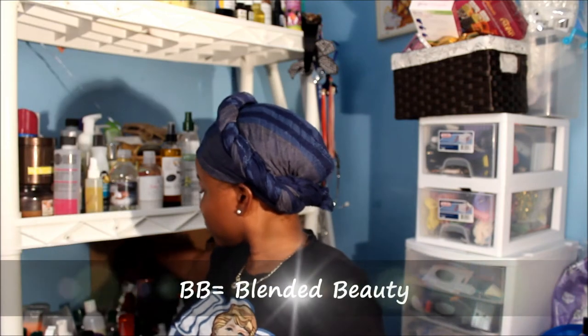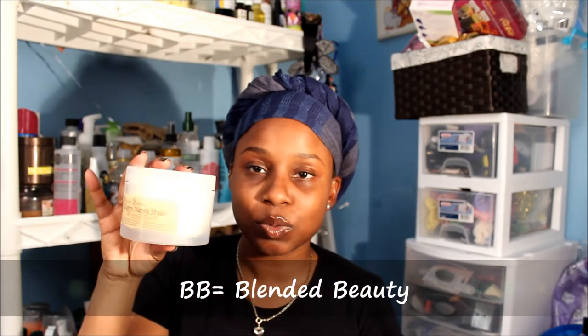I also use the BB Happy Nappy Styles by Blended Beauty — this smells like Cinnamon Toast Crunch, I love the smell. I use this every time after I wash or co-wash my hair, using the LOC method. It definitely serves as a moisturizer and it came in my curl collection box. I haven't done a review on it yet but it's a pretty good product. And of course water is a free moisturizer.